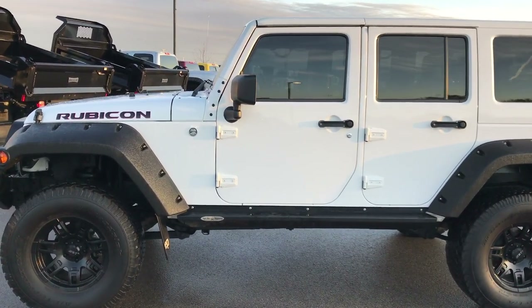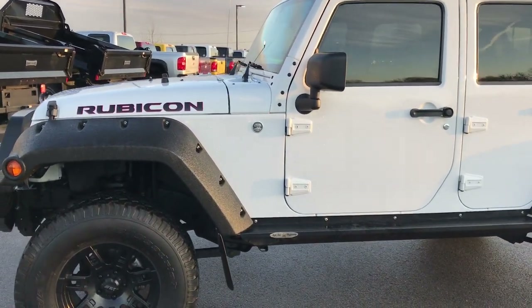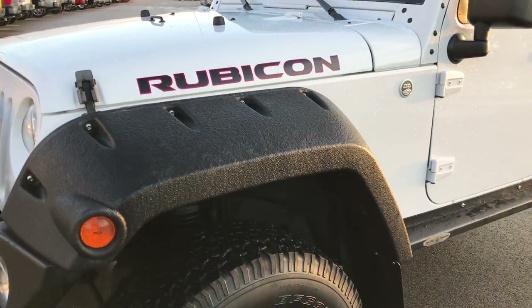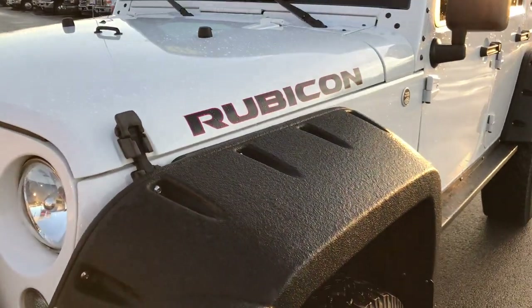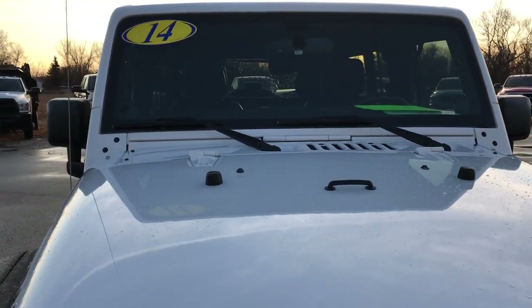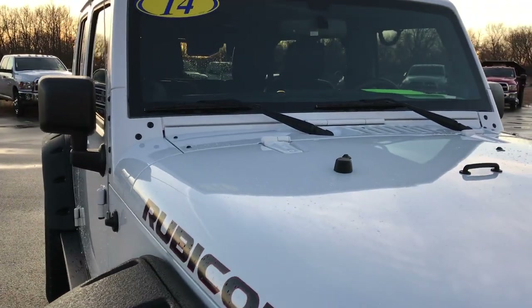This is stock number 9365. We are here at Summit Automotive in Fond du Lac, Wisconsin, your new and used Jeep Wrangler Headquarters. Today we are checking out this super clean 2014 Jeep Wrangler Unlimited Rubicon.